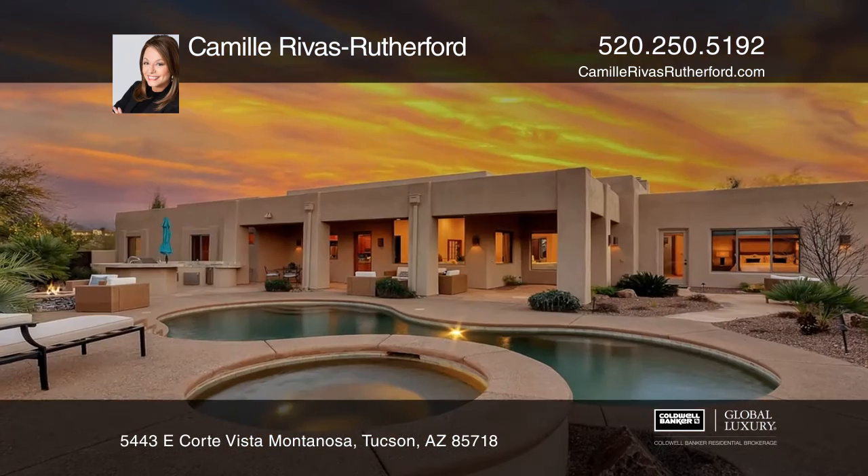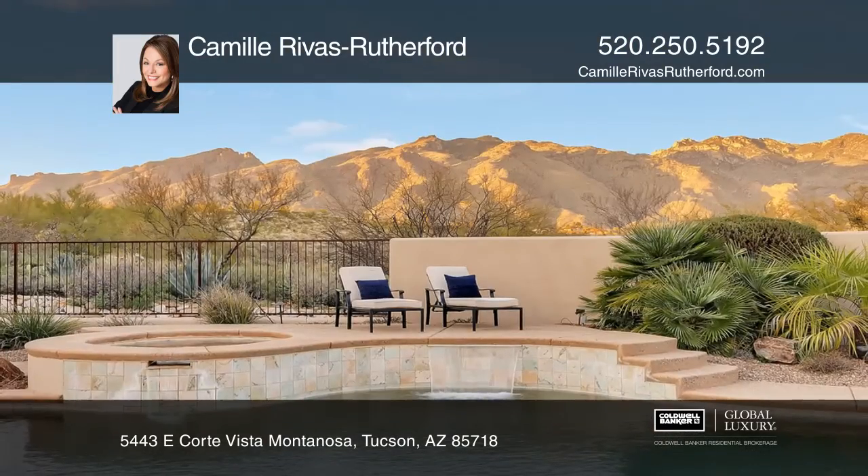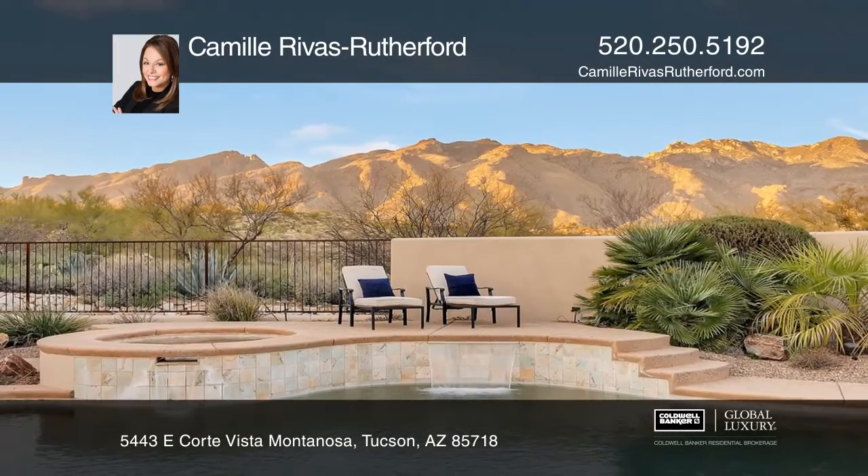Enjoy the three-car garage, plus additional parking spaces on the property. Come see all this home has to offer with Camille Rivas Rutherford.